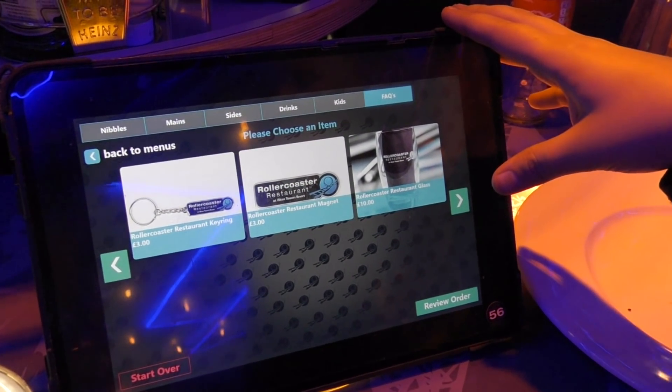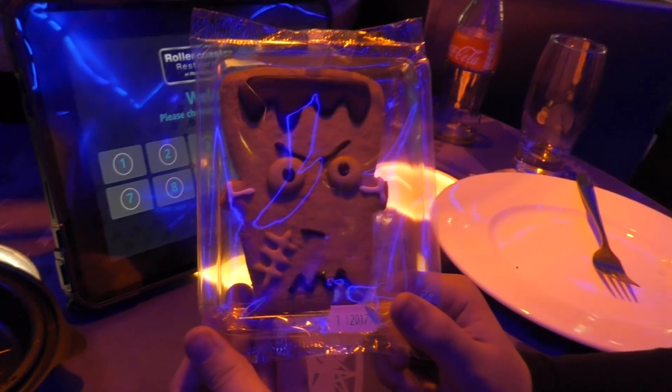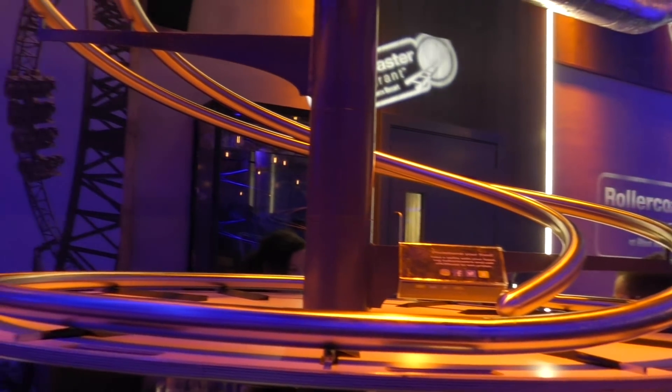We asked about desserts and there's a very limited dessert menu because it's Scarefest - they have a quick turnover so they want to get people in and out to enjoy the evening in the park. So I've got a little Frankenstein cookie instead. I do love the atmosphere in here now. As much as they've changed the music between shows, there's more of an atmosphere. It's not even that busy tonight, but I imagine when it's really busy it'll be great. We'll have to bring everybody down from Theme Park Worldwide over winter.